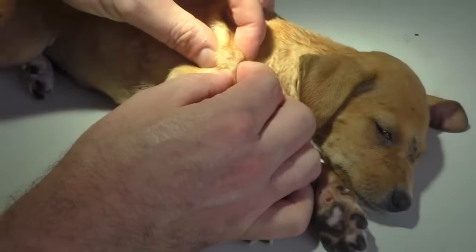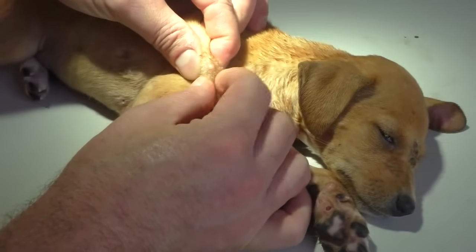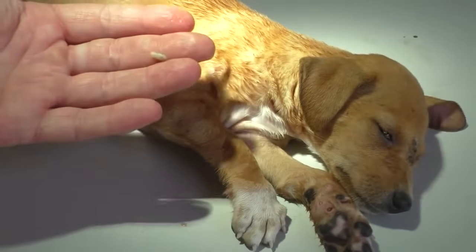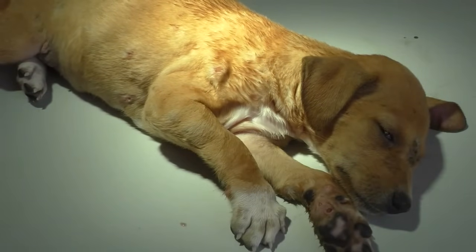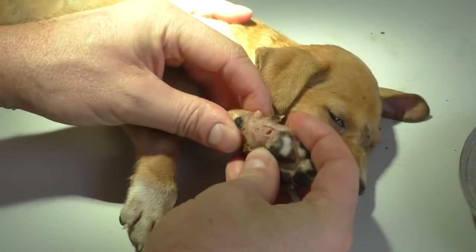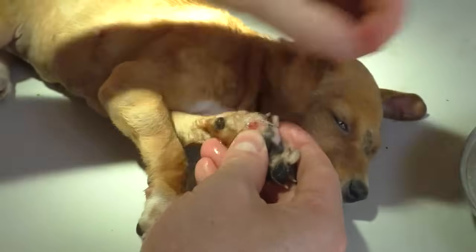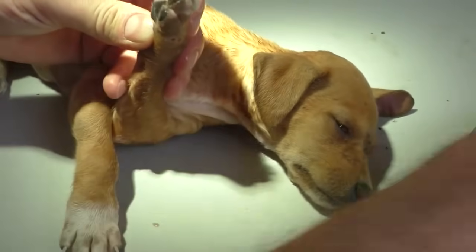Here is our average Mango Worm puppy again. He is not fully asleep because I don't want him to not wake up anymore, but at least sedated enough to take out some worms. We can see if we can open some abscesses. The paws are very often fairly bad — that's what actually makes them cry, because they can hardly move anymore. With every step, it puts pressure on the inflamed mango worms in the paw.